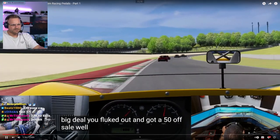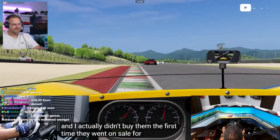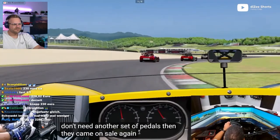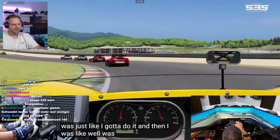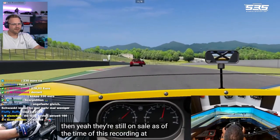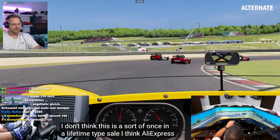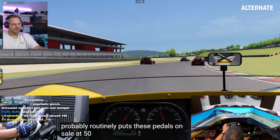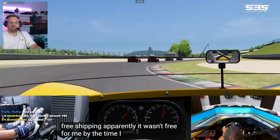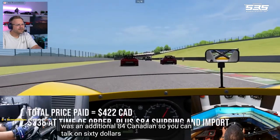You fluked out and got a 50% off sale. Well, they're still on at 50% off. I actually didn't buy them the first time they went on sale. I saw it and thought, I don't need another set of pedals. Then they came on sale again at 50% off and I was just like, I gotta do it. They're still on sale as of the time of this recording at 50% off. I think AliExpress routinely puts these pedals on sale at 50% off. It even includes free shipping apparently, but it wasn't free for me by the time I got it to Canada — it was an additional $84 Canadian, so you can tack on $60 US to that price.